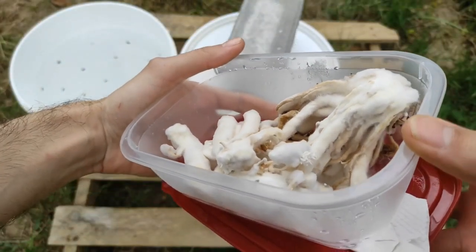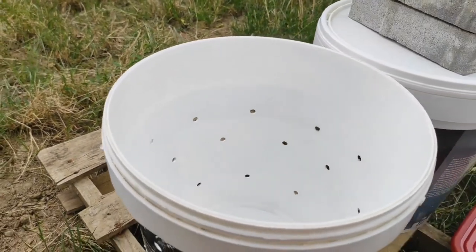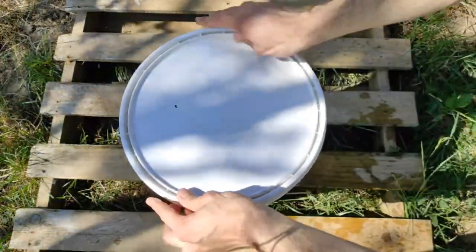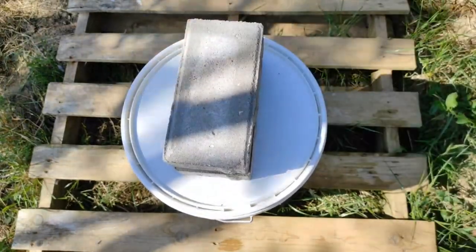It is important to note that while many mushrooms are edible, there are also many that are toxic and can cause serious health problems or even death. It is essential to properly identify and verify the edibility of any mushroom before consuming it. It is best to consult an expert or a guidebook on mushroom identification before consuming any wild mushrooms.